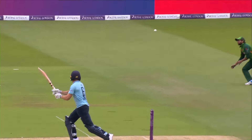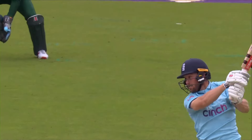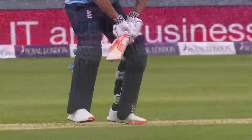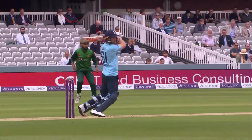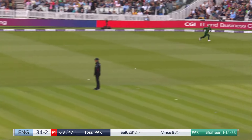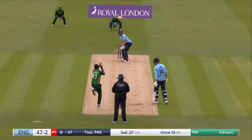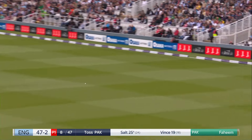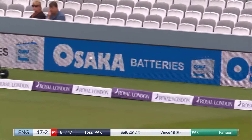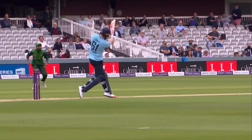Threw everything at it — absolutely everything, follow through everything, hands as fast as you want. It's almost just a squat into the leg side, 85 miles an hour. In the powerplay he's made use of every bad ball and at times converted good balls into bad balls.